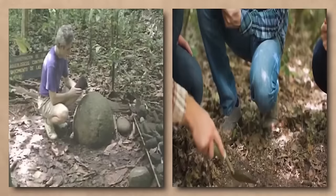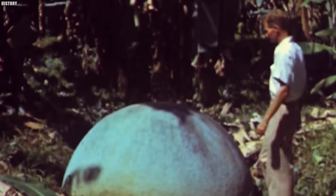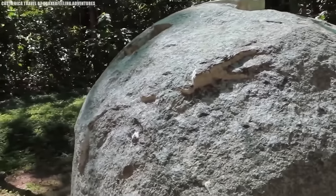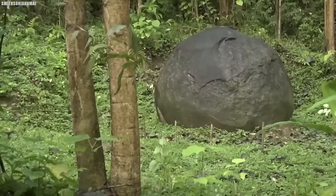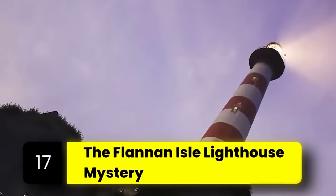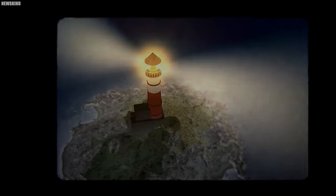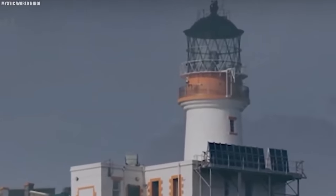The stone spheres hold cultural and historical significance for the indigenous people of Costa Rica and have been designated a UNESCO World Heritage Site. Despite ongoing efforts to understand their origins and meaning, many questions remain unanswered.